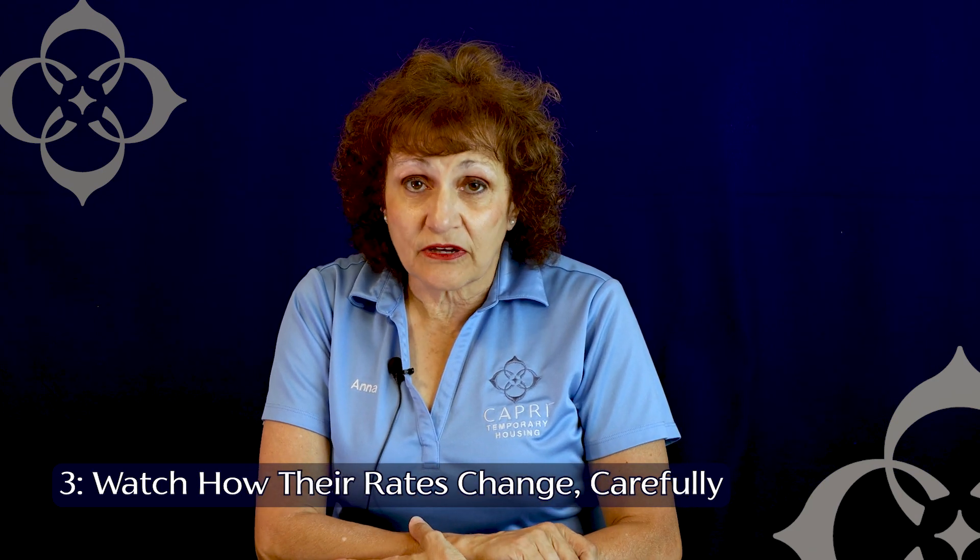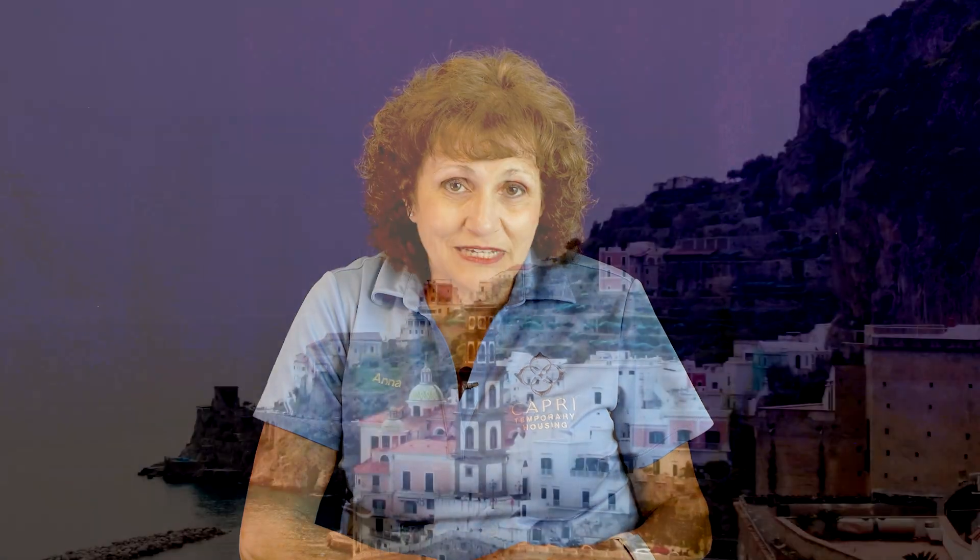These are some of the things that we look at when we're looking for apartments for our corporate clients, and they can be very beneficial to you as you're looking for your apartment. Thanks for watching. Don't forget to subscribe so that when new content like this comes up, you'll be the first one to hear it.